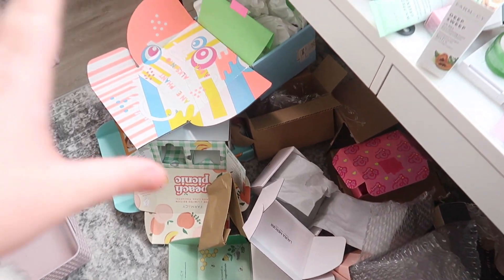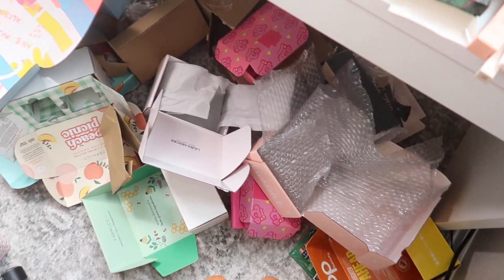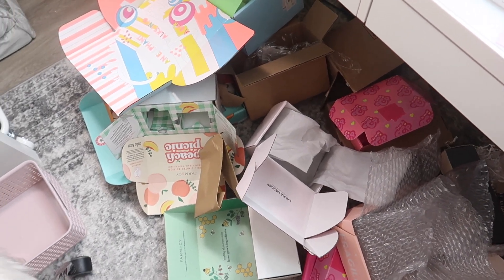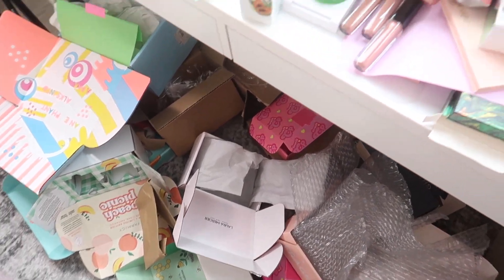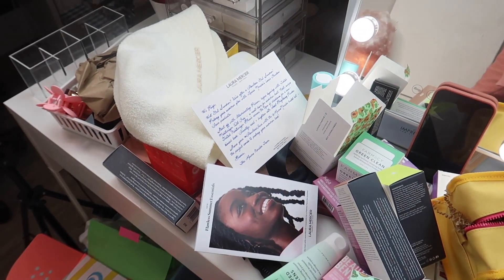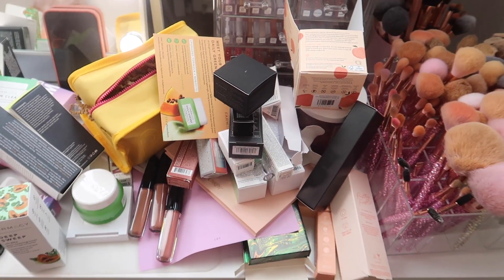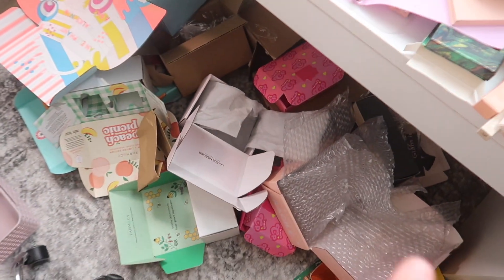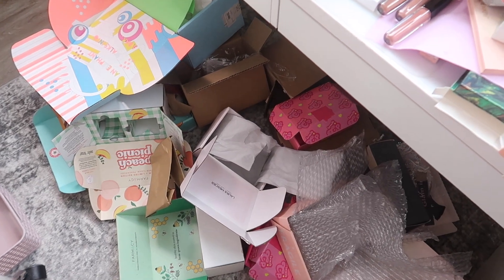A big part of the mess is this mound of boxes here on the ground. I have to break down all of these boxes so that they can be recycled and get them out of this room because they take up like half of the floor in here. Up here is where I have all of my products and little cards and stuff like that. I'm going to start by separating the paper and bubble wrap and then breaking down all of the boxes.